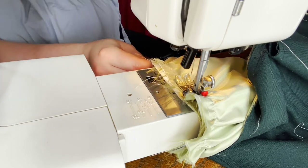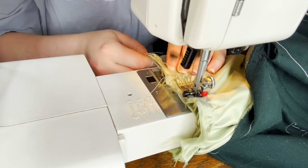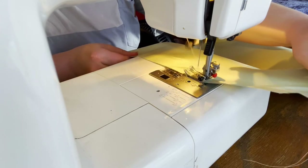The next thing I did was sew on the sage green bias tape that I'd bought, then put the grommets in, and the top was done. So now it was time to move on to the skirt.